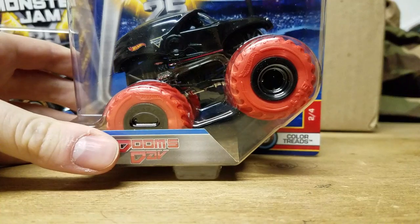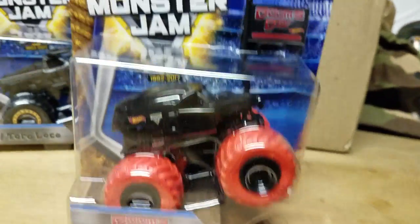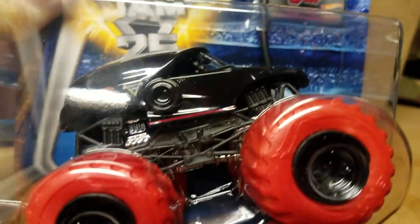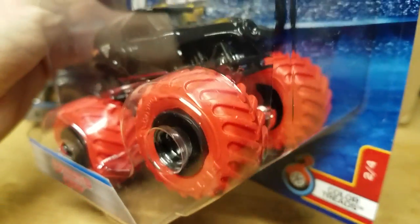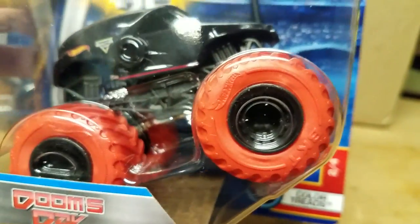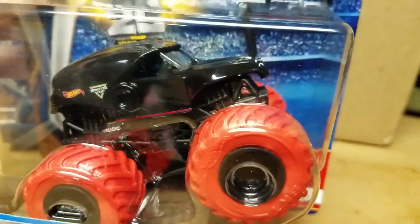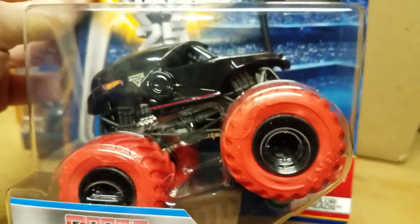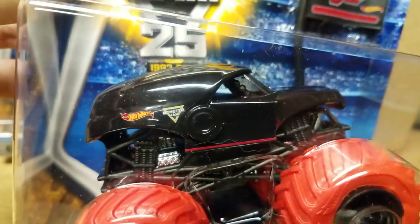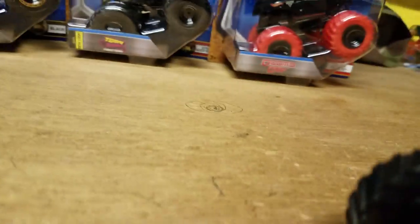Next: Color Treads Doomsday. I wasn't going to get this one but figured why not. I was going to get the Crush Card Doomsday they were selling at Walmart last year but never got it. This is the same Doomsday we've been seeing since it came out — same tools, the NEA tool, so they didn't fix that. The flag says Doomsday, black with red. The Color Tread wheels look orange in light but they're actually a darker orange — not bright orange like the Color Treads Dragon or El Toro Loco. It's definitely got the best graphics out of all the trucks; that flat black looks great.